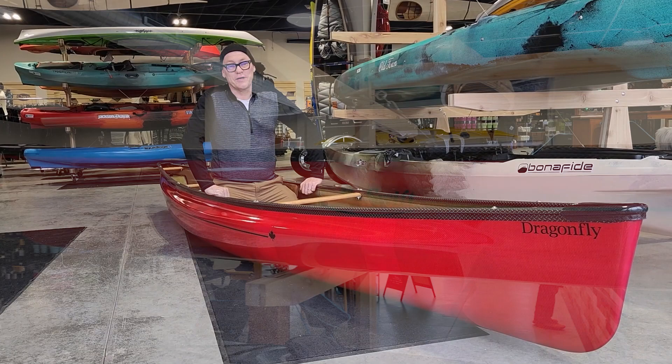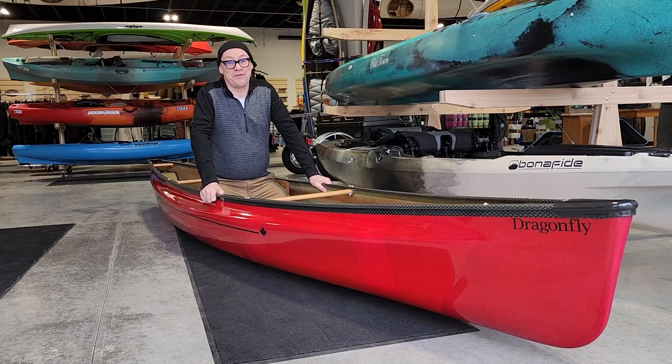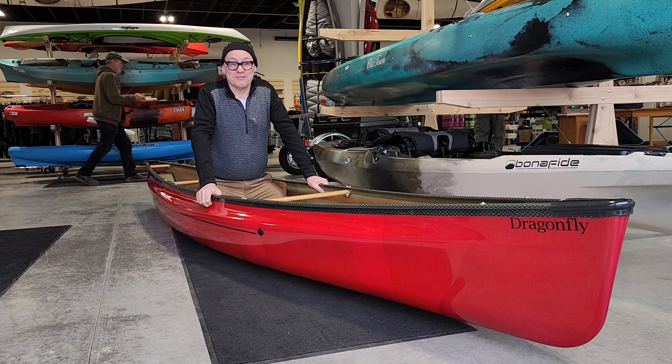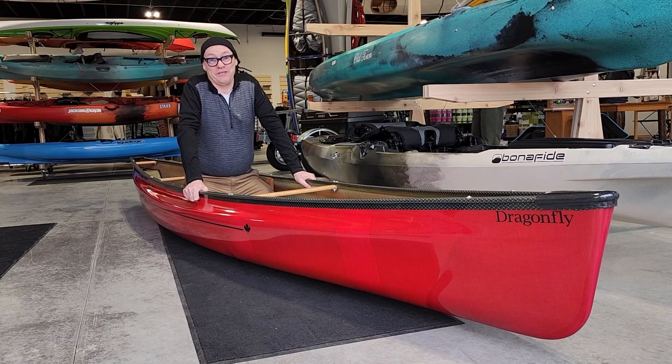Hey, we have a new boat to show you. This is the Swift Dragonfly. I've wanted one of these things since 1988 when it was made by another company in upstate New York called Curtis. It's a very specialized boat — Curtis only made about 50 of them, so I'm really lucky that I found this. I showed up at Cunucopia, walked in the booth, saw it and went, 'Oh my gosh, that's a Dragonfly. How many can I get?' So this is Dragonfly number one.